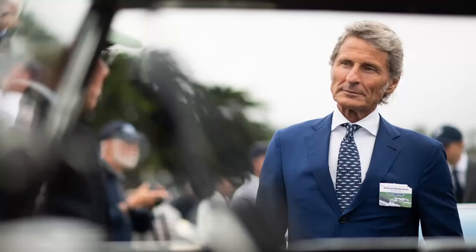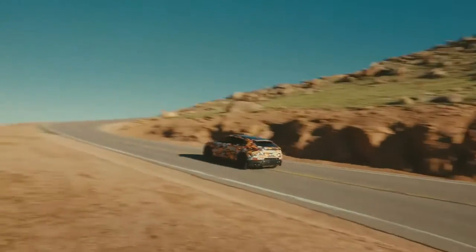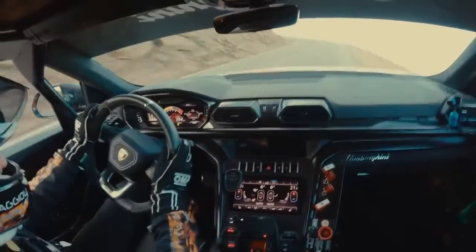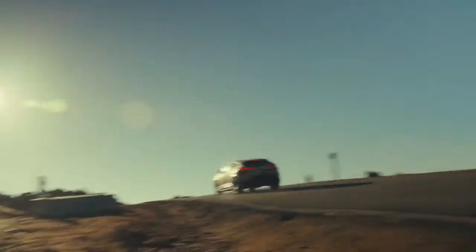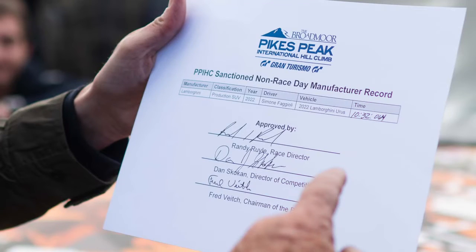Automobili Lamborghini CEO Stefan Winkelman noted that this performance won't come without shipping or the gas guzzler tax. The base price of the 2023 Urus Performante in the U.S. is $260,676. All said and done, it's realistic to expect that price to rise well into the $300,000 level with options. According to Lamborghini, deliveries are anticipated to start at the end of this year.